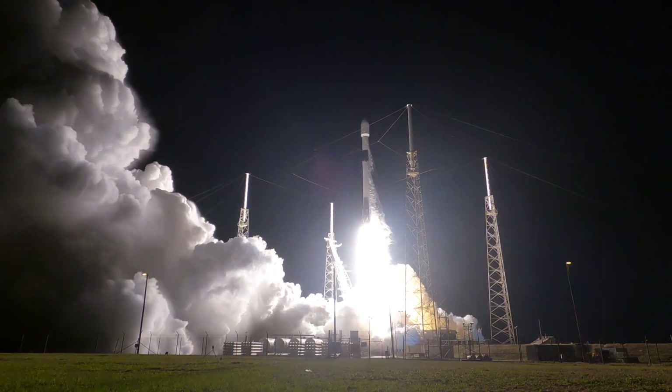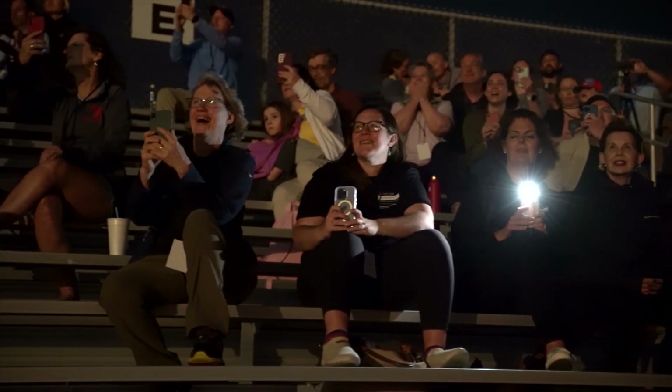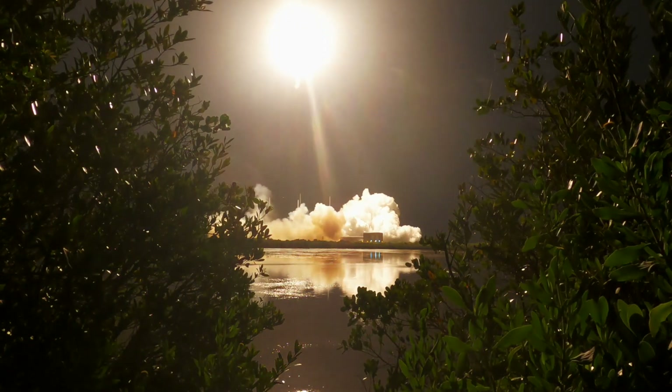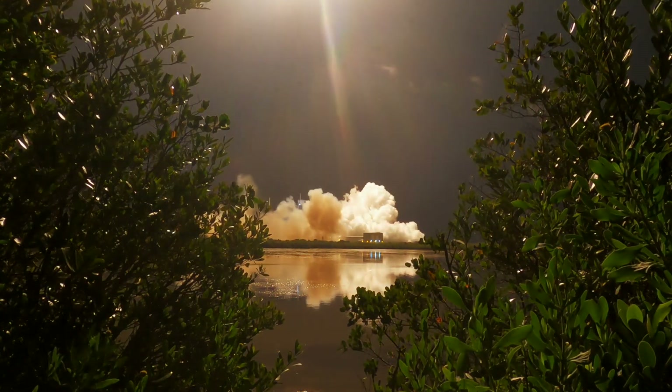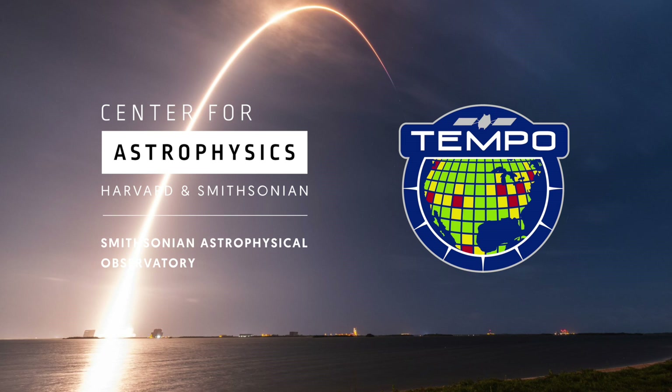Ignition, engines at full power and liftoff. Go TEMPO! Go TEMPO!